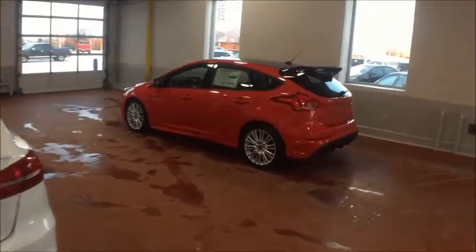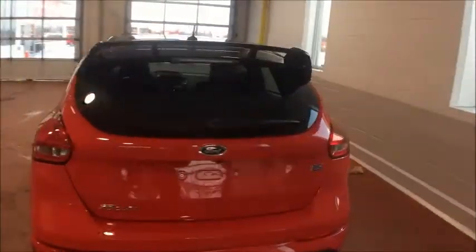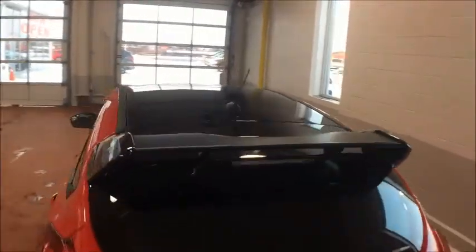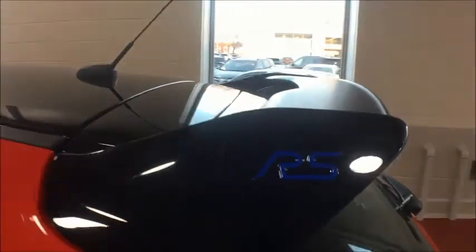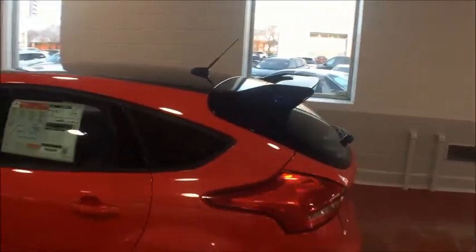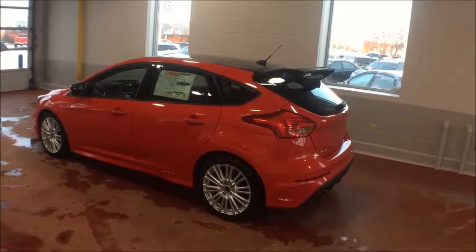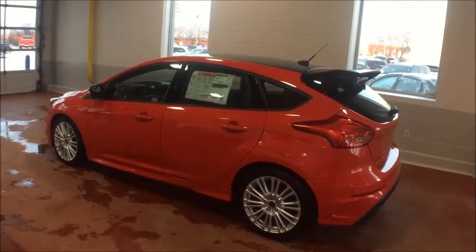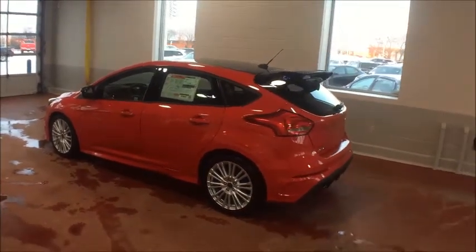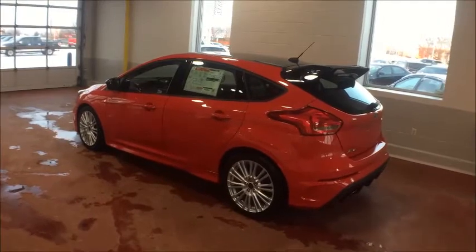Then we have the Focus RS. This one has all-wheel drive and plenty of fun drive modes, including drift mode which lets that rear end break loose. You've got the full black hood and that really sharp spoiler. It wins reviews against other hot hatches almost every single time. The RS comes with a 2.3-litre EcoBoost engine producing 346 horsepower and 441 foot-pounds of torque — an absolute beast.